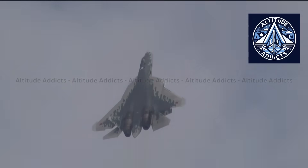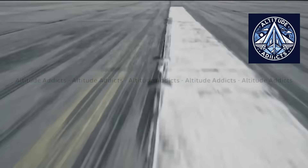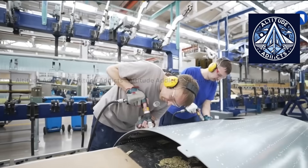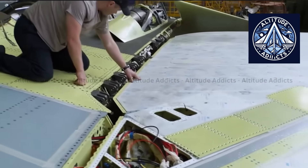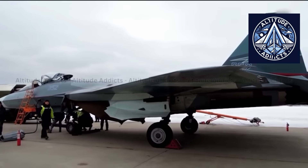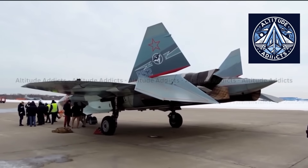The Su-57 was initially developed as a response to the US F-22 Raptor and F-35 Lightning II under the PAC-FA program. Its primary objective was to integrate stealth, supermaneuverability, and multirole combat capabilities. Nevertheless, the AL-41F1 engine, which was essentially a reworked derivative of older designs, was a constraint on early models, despite their lofty ambitions. The operational deployment of the system was further restricted by technical obstacles and ongoing production delays.